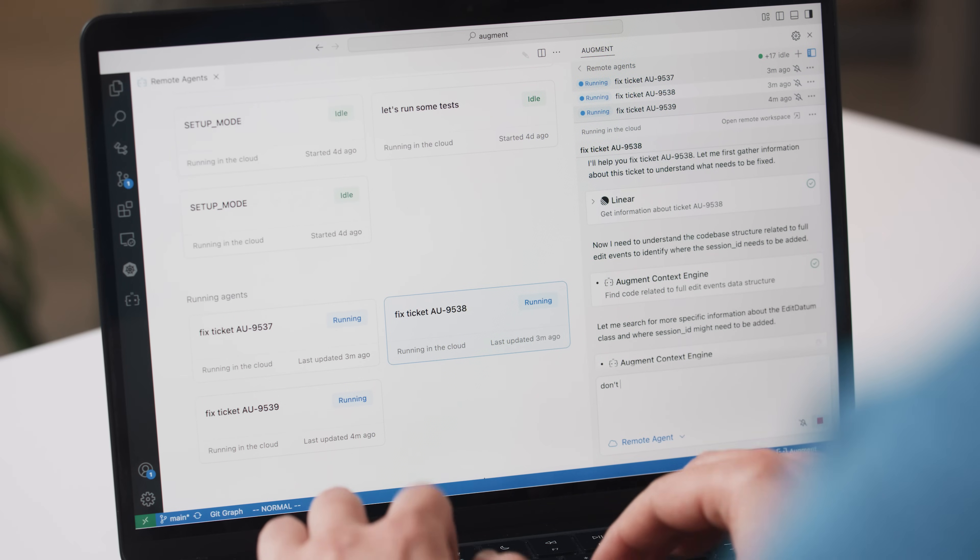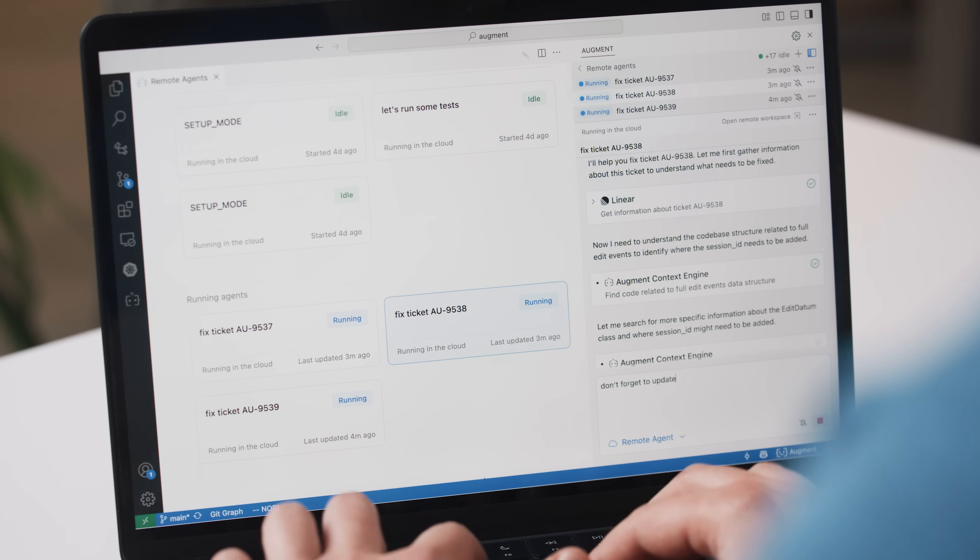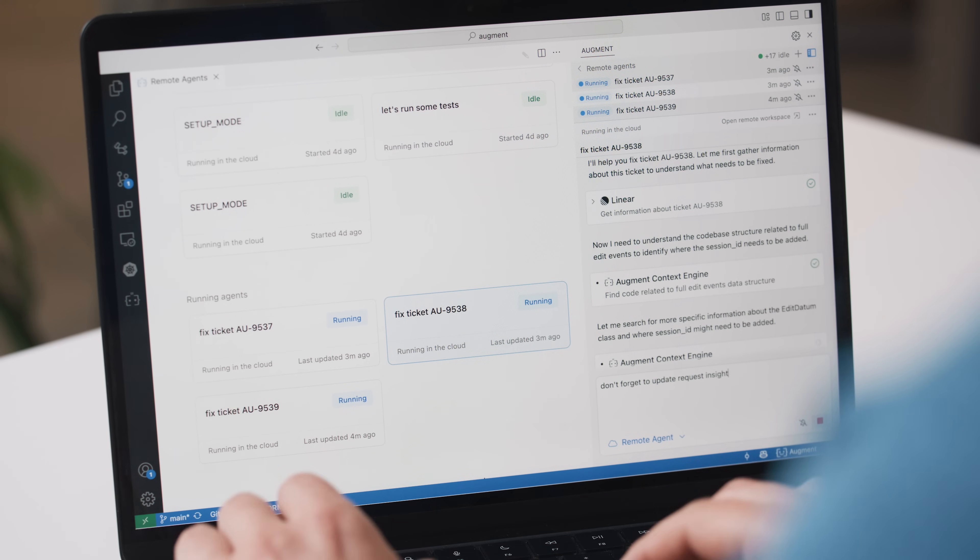You can steer your agents, monitor and review their work from any IDE window. And behind every agent is a fully accessible workspace, so you can jump in and help them if they get stuck.